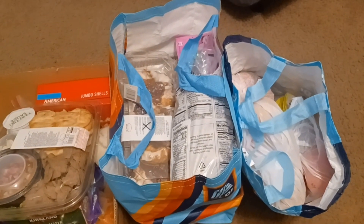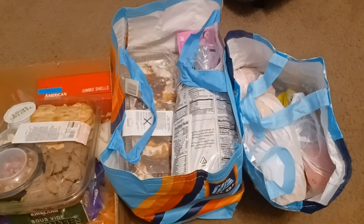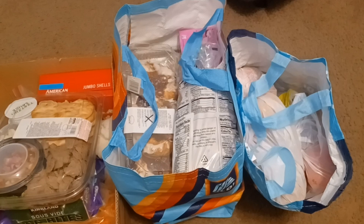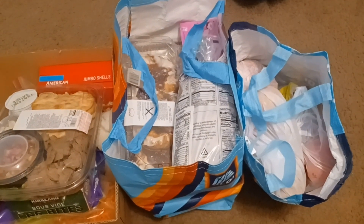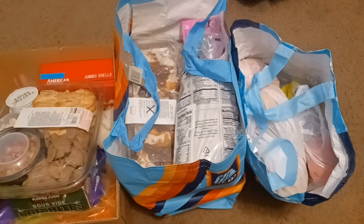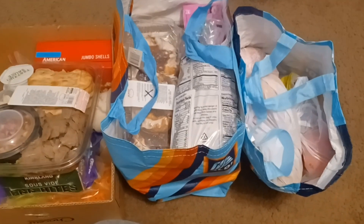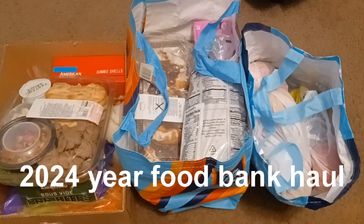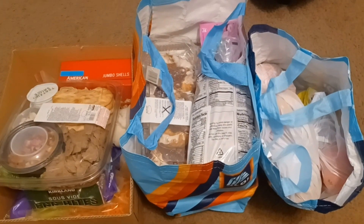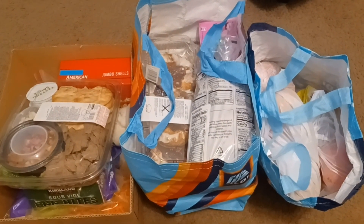Hey everybody, I'm back with another video. How's everybody doing today? I hope everybody's having a wonderful, blessed and prosperous day. Thank you all for coming back. We have another 2024 full food bank haul. Share, like, comment and subscribe if you please, and share the video out everywhere you go.